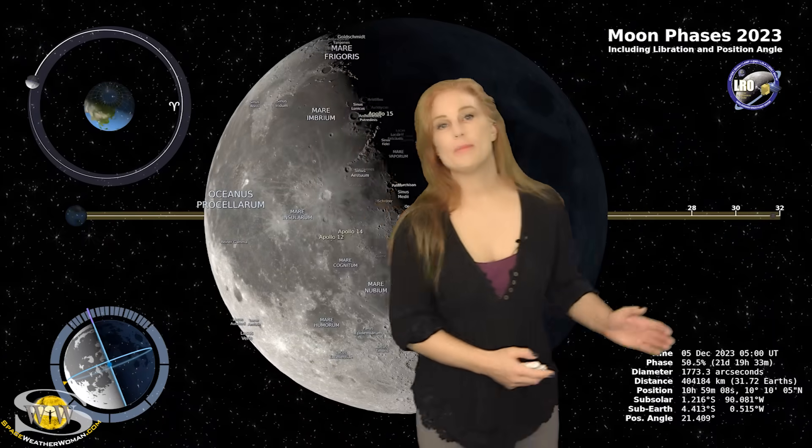Switching to our moon: we are now passing through the third quarter phase on our way to a new moon, with the new moon being on the 13th. So night sky watchers, if you want to catch those dim objects in the sky, now is your perfect chance.